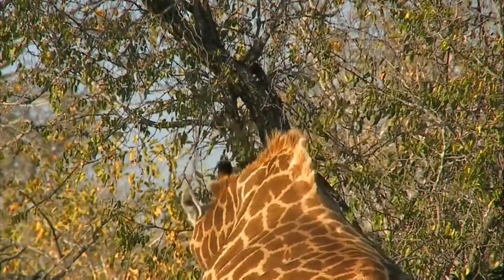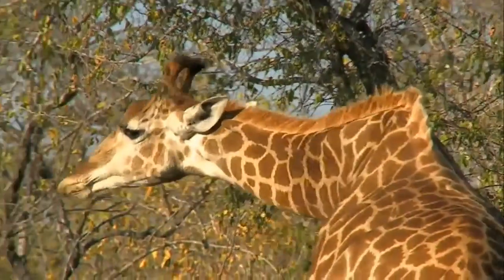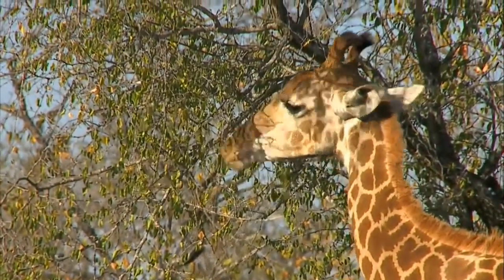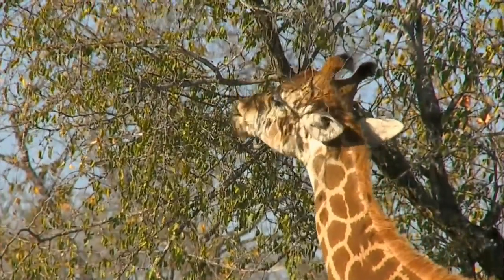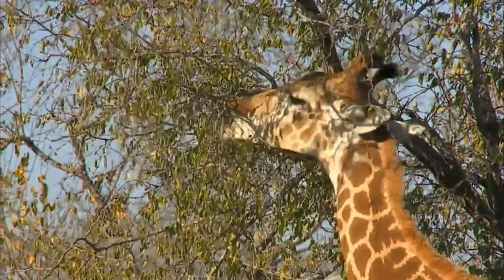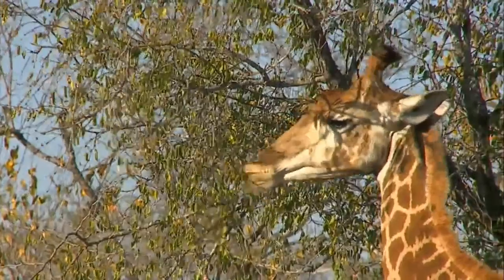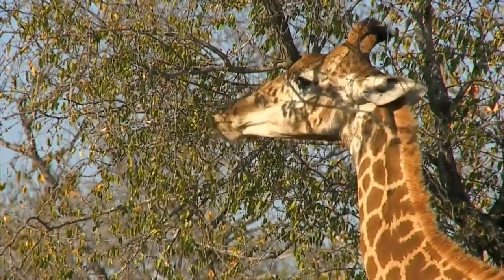The tree that this giraffe is now feeding on is called the buffalo thorn tree, and it's important to know that it's got a huge amount of thorns on it - both hooked thorns and straight thorns - which make it a little bit more difficult for the giraffe to feed. You'll typically find that the thorny plants are the ones with the tasty leaves, and that's why they've developed this security system in the form of thorns. But as you can see, this giraffe is making very easy work of it, delicately wrapping its tongue around the leaves almost individually, avoiding the thorns.